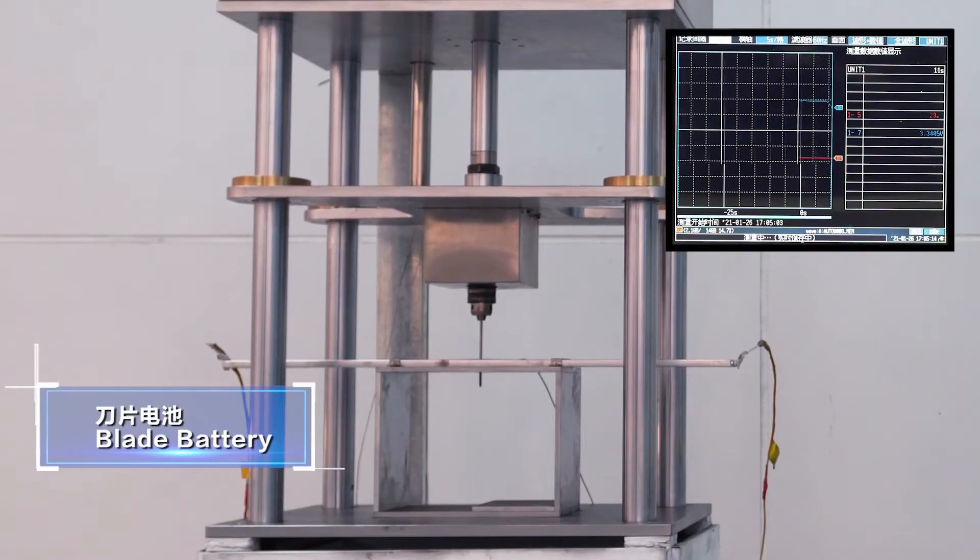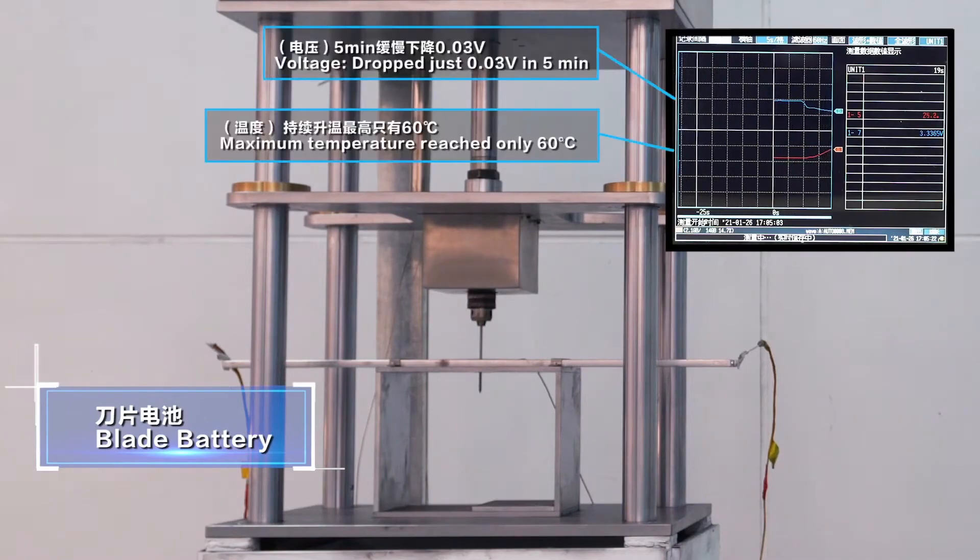And of course BYD are basically using their own LFP blade battery, which is considered to be one of the safest.